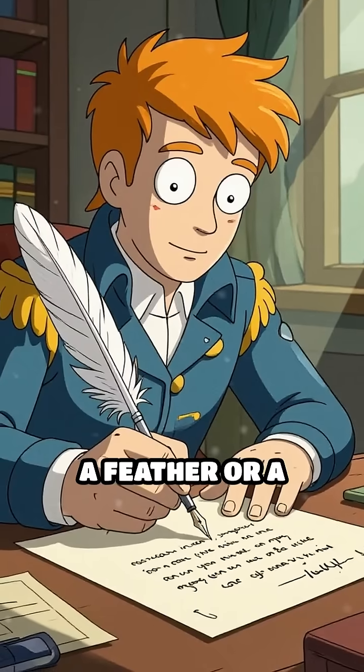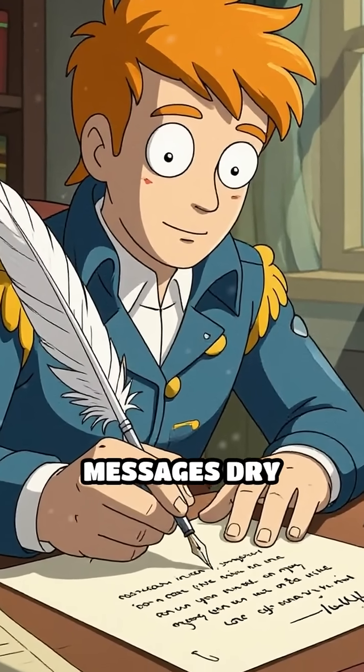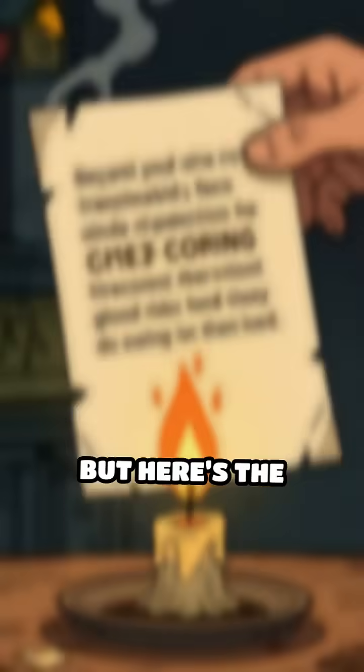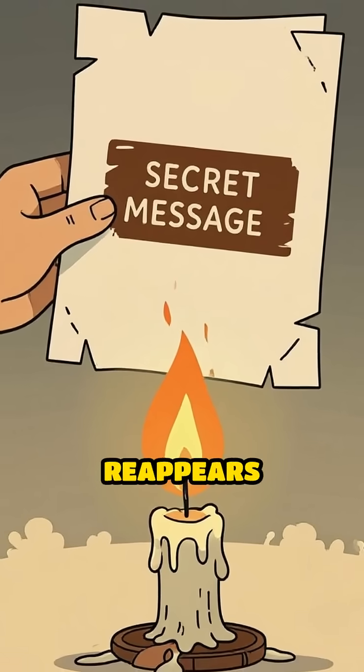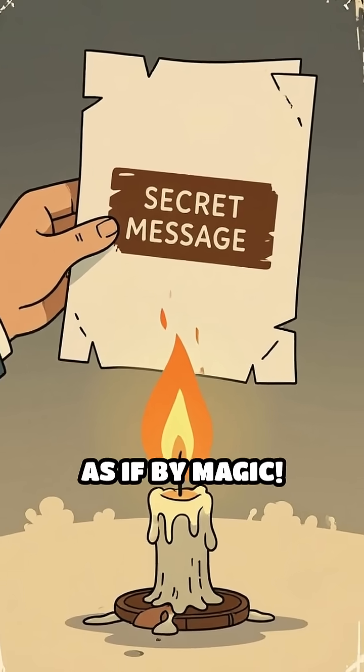When written with a feather or a stick, these messages dry clear and vanish from sight. But here's the twist: just heat the paper gently and the message reappears in brown writing, as if by magic.